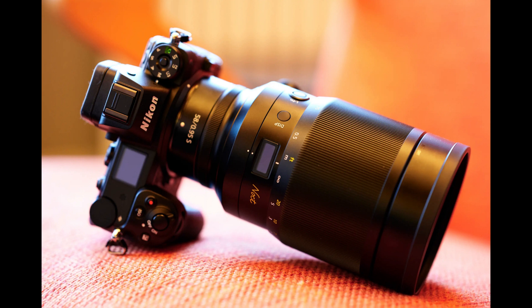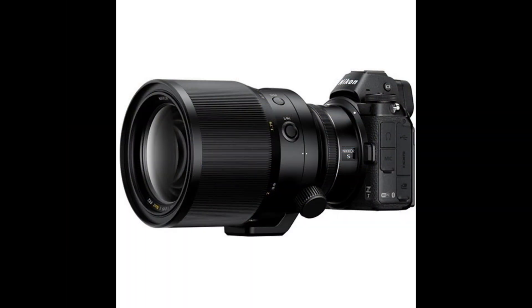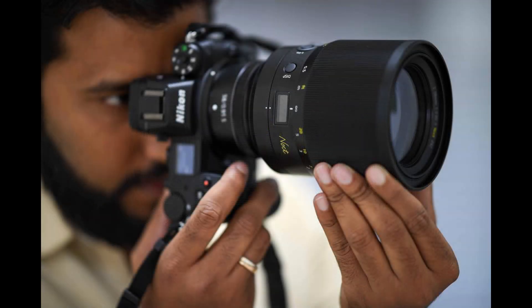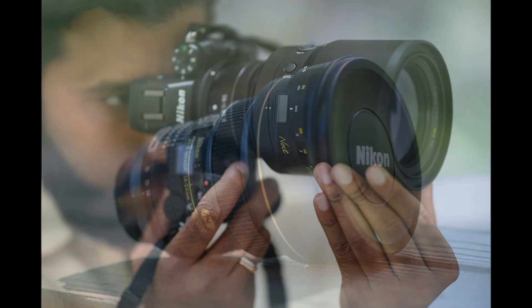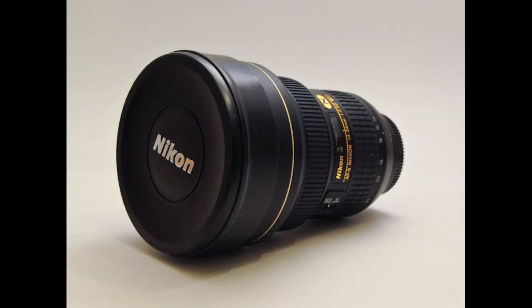The 50mm f/1.2 lens will be just awesome, similar to the 58mm f/0.95 lens. It will be very heavy, but not as heavy as the 58mm f/0.95. The 14-24mm will be much lighter than the FX version of the 14-24mm.